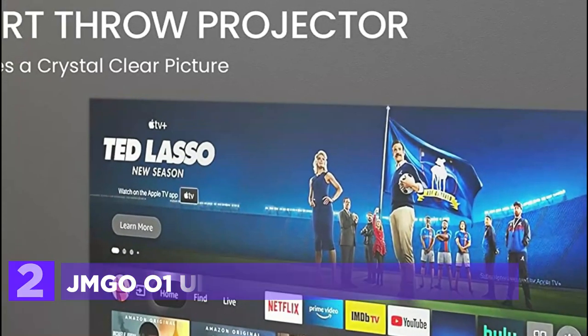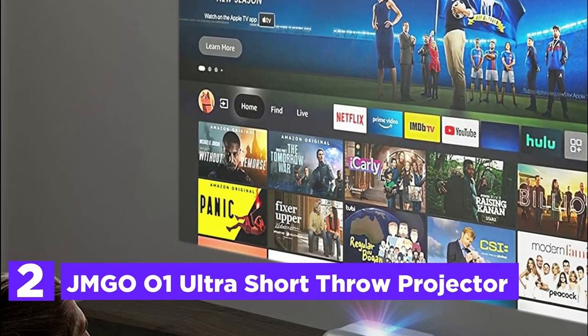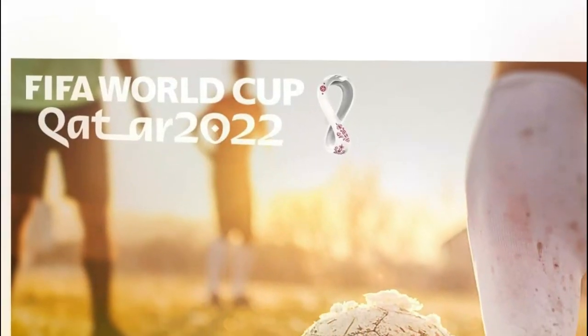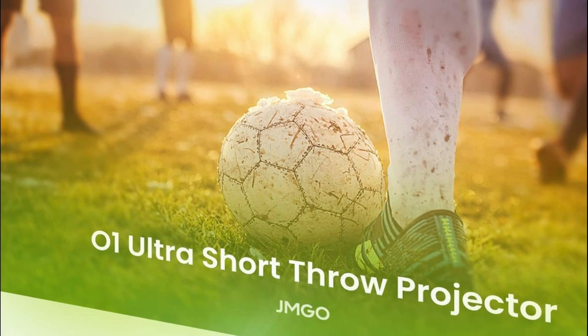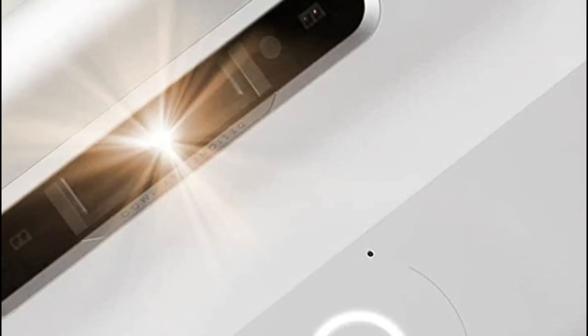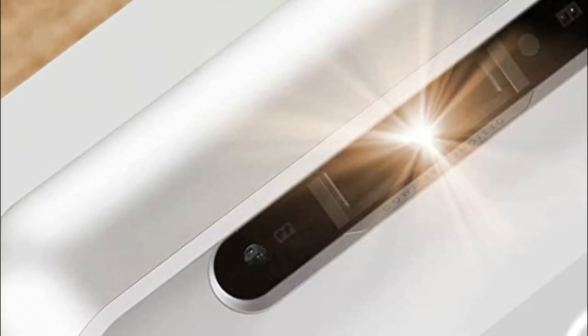At number 2, the JMG-001 Ultra Short Throw Projector. Developed with Ultra Short Throw technology, there's no need for a long distance to project onto an 80- to 100-inch display. Designed with auto keystone correction, once surface installation is done you can start enjoying your movie time. Powered by a Mediatek MT9669 chip, it enables intelligent noise reduction while supporting HDR imaging and motion compensation.